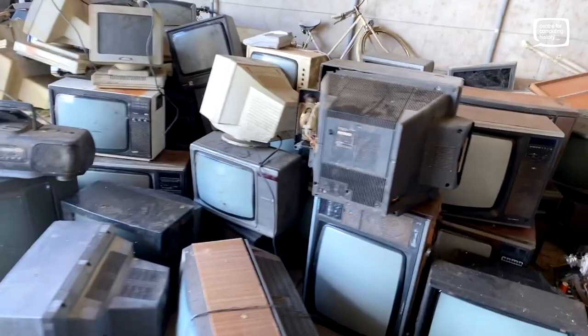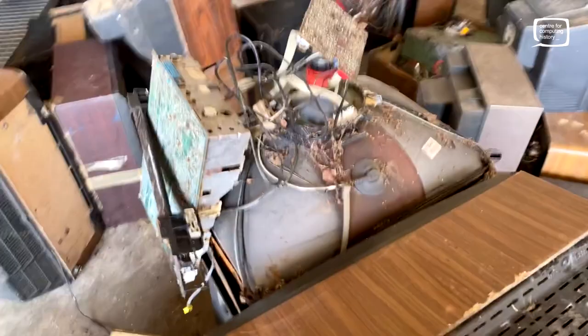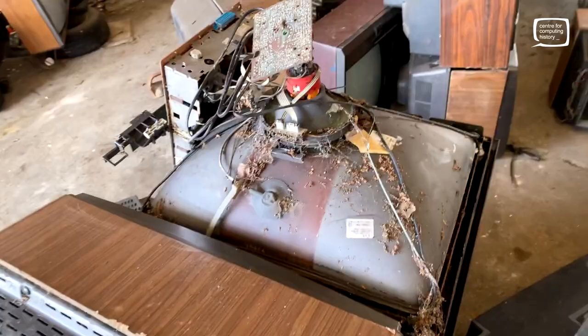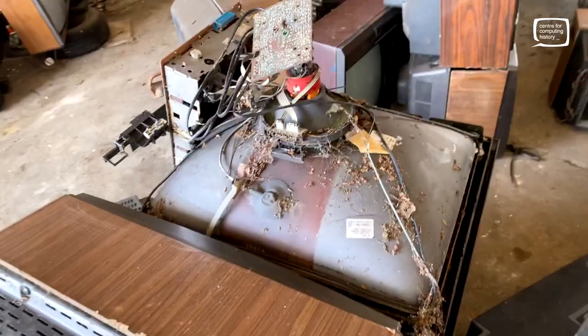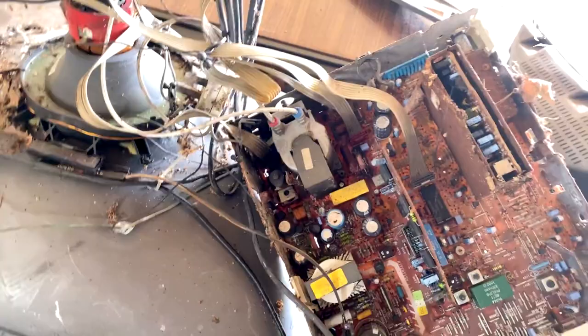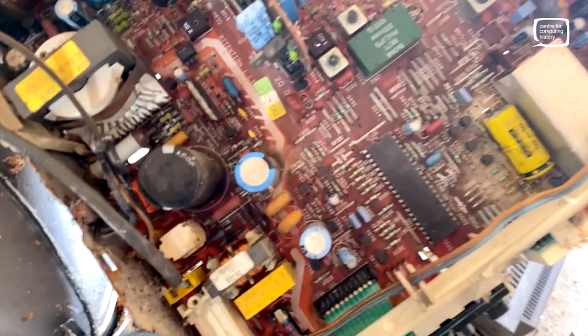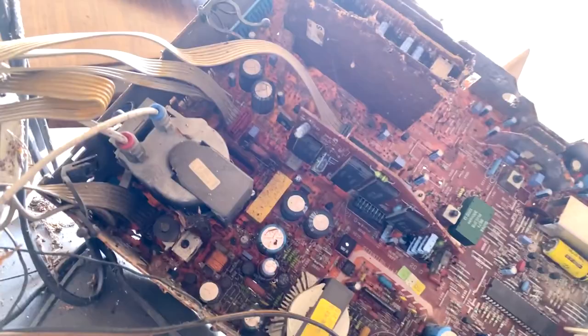Never seen anything quite like it. Such a shame in this condition - some of these have been necked, the back of the tube completely smashed off, so that tube will never work again. But quite a lot of old TVs, computer monitors, and arcade machine monitors have components in them that are no longer produced. This thing here is called a line output transformer, and they don't really make them anymore. Things like chopping transistors, coils, and all sorts of things that sometimes now are not made - they could be of use.